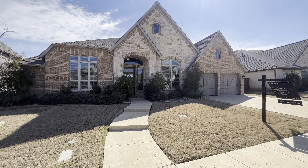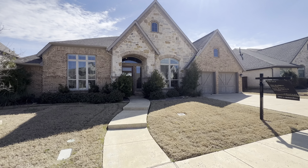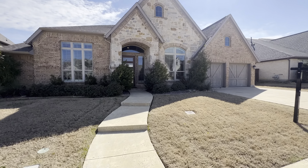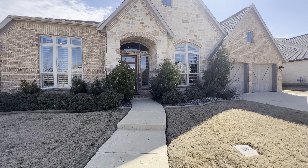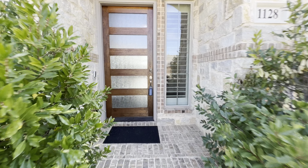Hey guys, this is Austin with the Lucky Homes Group out here on another home tour. We're in Roanoke, Texas today visiting this four-bedroom, three-car garage, just over 3,700 square foot house listed just under one million dollars. Let's go take a look.